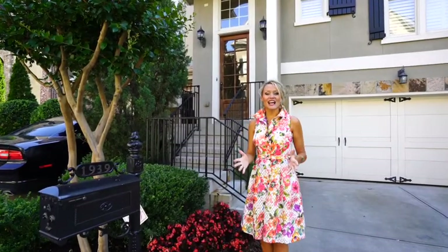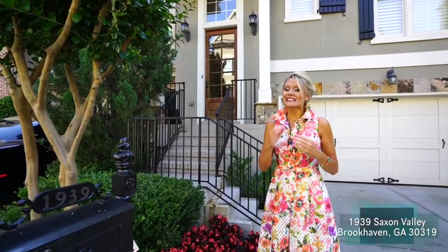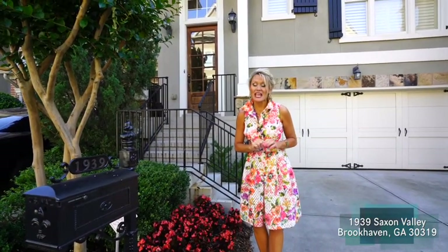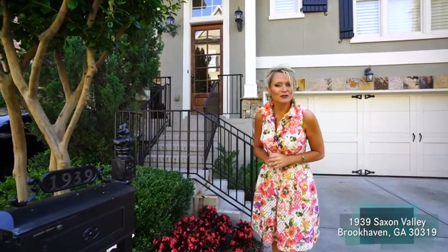Welcome to 1939 Saxon Valley Circle. This is a townhome unlike any other in the area — a high level of executive living. We have four levels of living space, three bedrooms, an open floor plan, and it is absolutely gorgeous. So if you have a few moments, follow me through this great property.